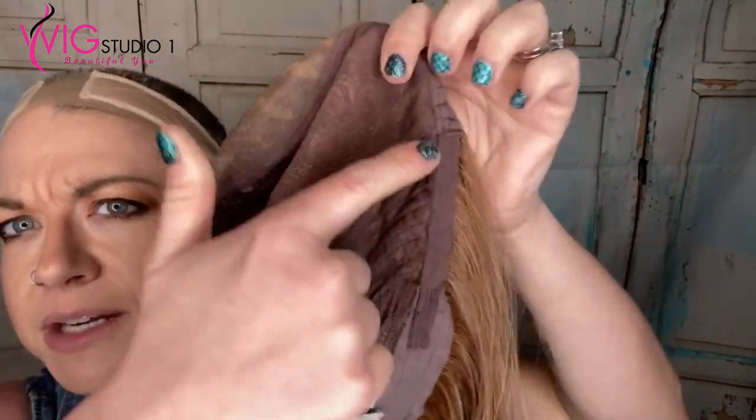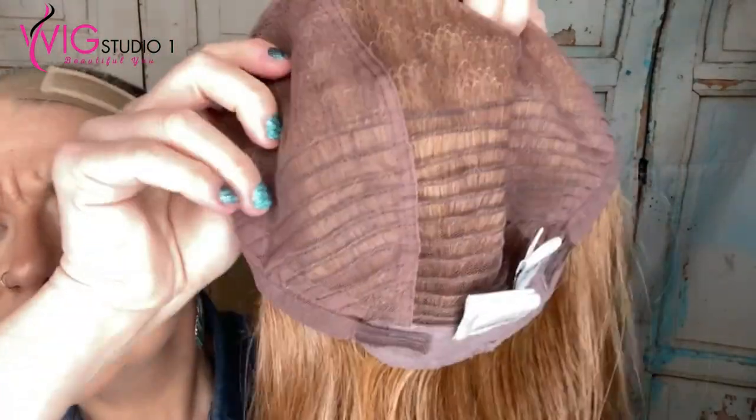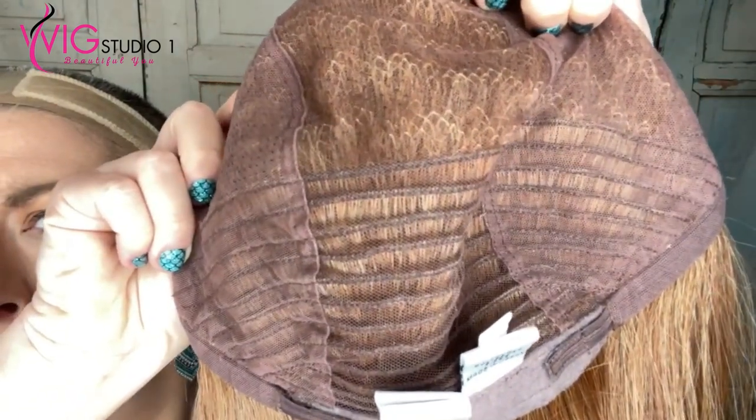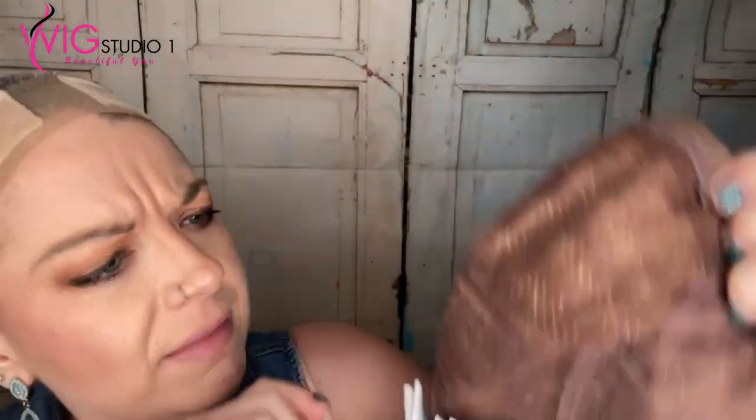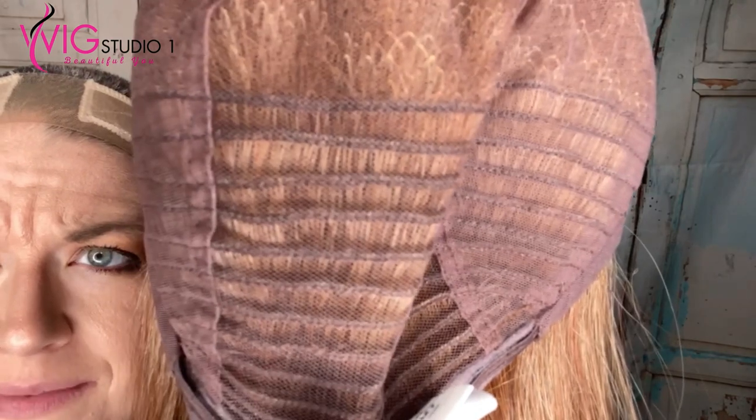What I want to talk about with this cap is it is hand tied — it's advertised as a hand tied cap. However, it's only hand tied in this section here: this top section right here, here, here, and here. Down here it gets into some wefts — do you see that? That is all wefted down there. There's no hand tied down there. It's wefts into the hand tied.